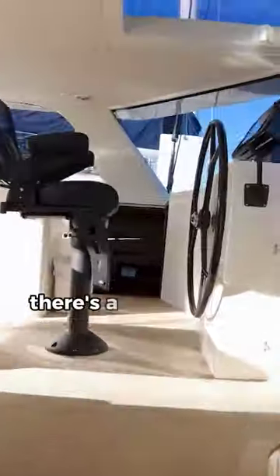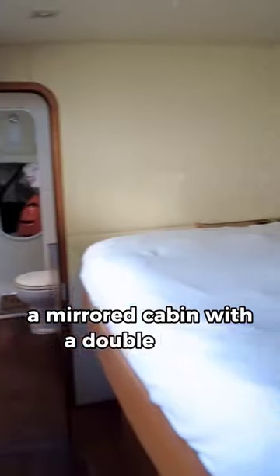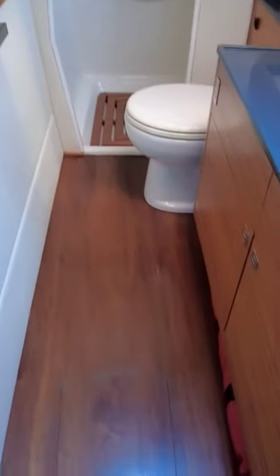Moving on to the port hull, there's a large utility slash storage room in the aft section, great for cruising, and forward of that a mirrored cabin with a double berth, head with separate shower, and storage area forward. Check the description for the price and let me know the answer to the question.